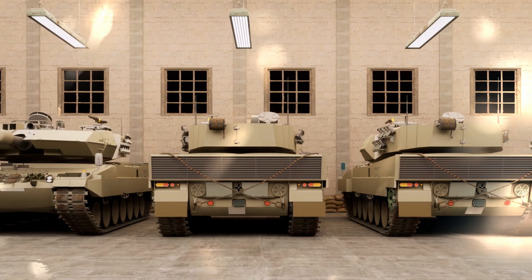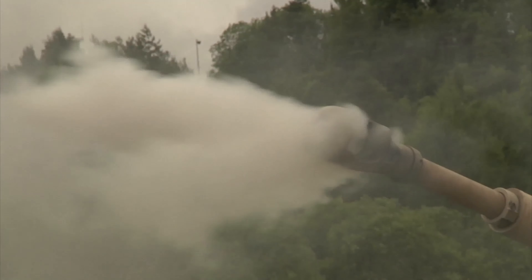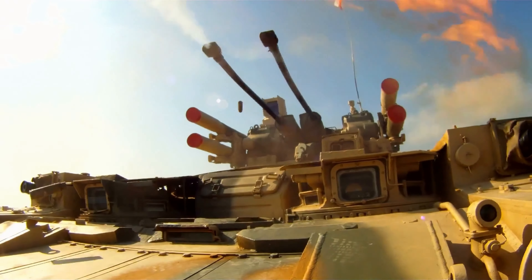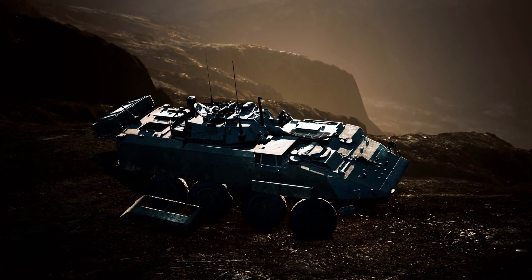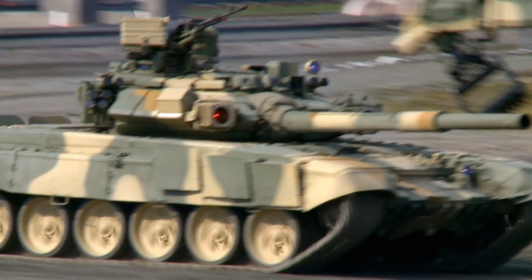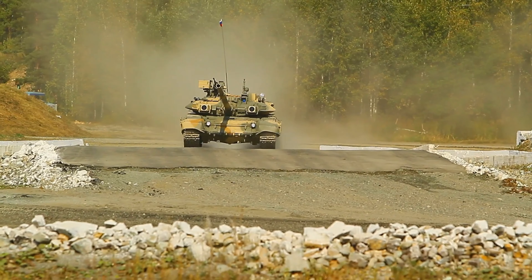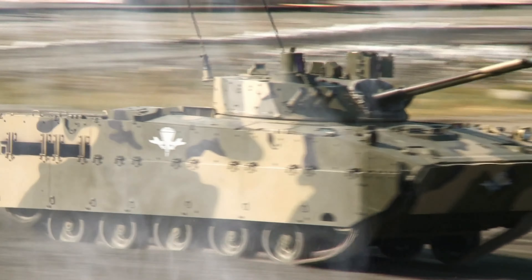Weighing in at 55 tons, armed with a 120mm smoothbore gun and two 7.62mm machine guns, this tank was a force to be reckoned with. Equipped with advanced fire control systems and a two-axis stabilization system, the Leopard 2 boasted high accuracy while shooting on the move. Its rounds, traveling at supersonic speeds, had the power to penetrate even the toughest tank armor.